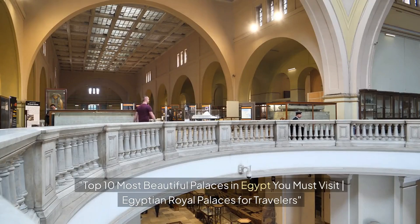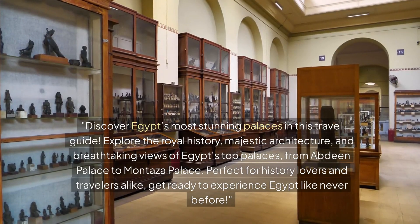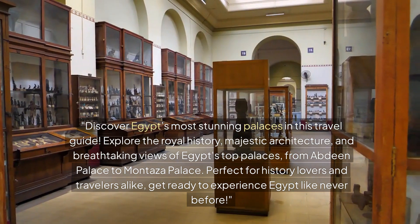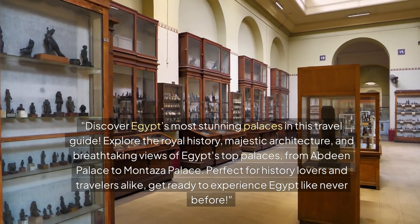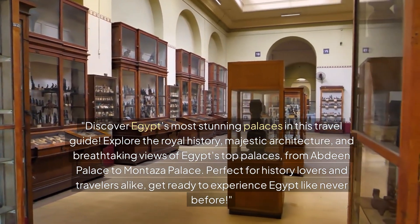Discover Egypt's most stunning palaces in this travel guide. Explore the royal history, majestic architecture, and breathtaking views of Egypt's top palaces, from Abdin Palace to Montaza Palace. Perfect for history lovers and travelers alike. Get ready to experience Egypt like never before.